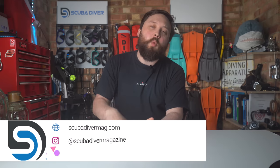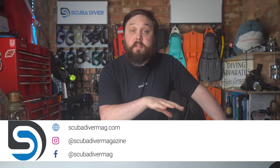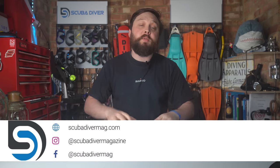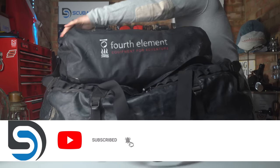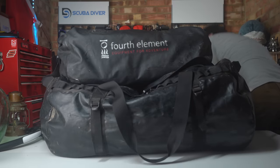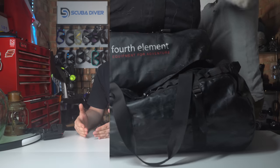Hi, all you awesome scuba divers out there — welcome to Scuba Diver Magazine, your very favorite place for the latest scuba diving news and reviews. Today I'm looking at tips for lightweight scuba travel. Traveling with all of your dive gear is tough enough, trying to justify bringing even more scuba diving equipment instead of bringing clothes, but there is good news — several tips and tricks that can help reduce the size and weight of your kit bag.